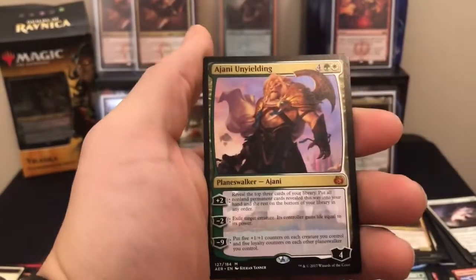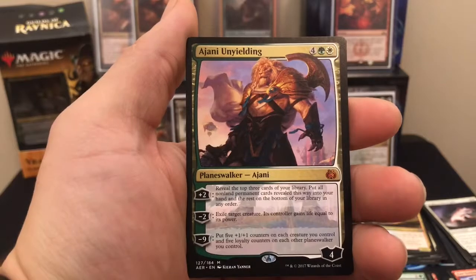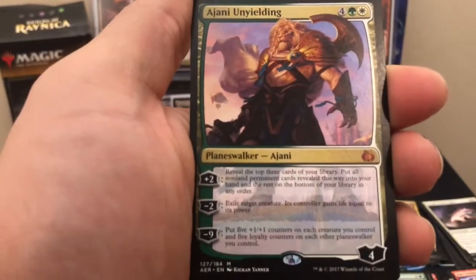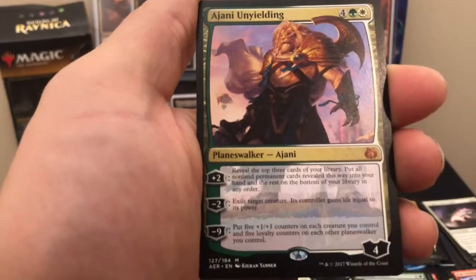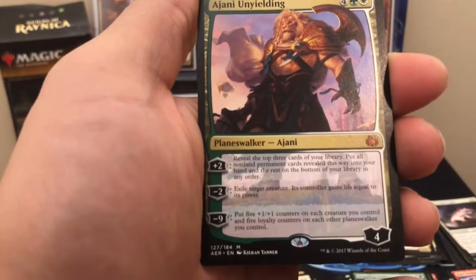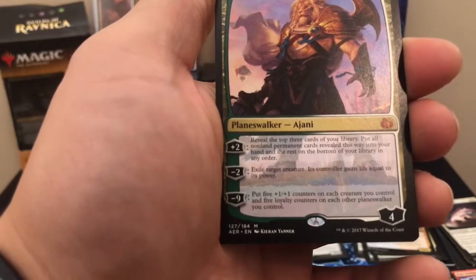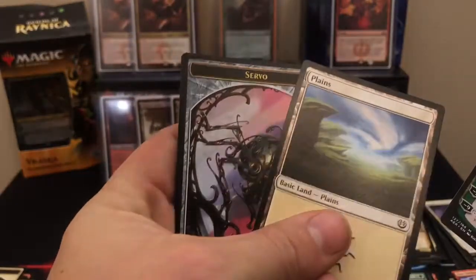And our rare — it's not a rare, it is a mythic! It is Ajani Unyielding. For a green and a white, comes with four loyalty counters. Plus two: reveal the top three cards of your library, put all non-land permanent cards into your hand, rest on the bottom. Negative two: exile target creature, its controller gains life equal to its power. Negative nine: put five plus one plus one counters on each creature you control and five loyalty counters on each other planeswalker you control. Wow — from a blister pack!